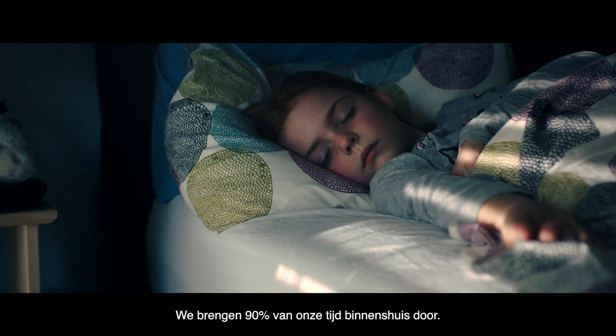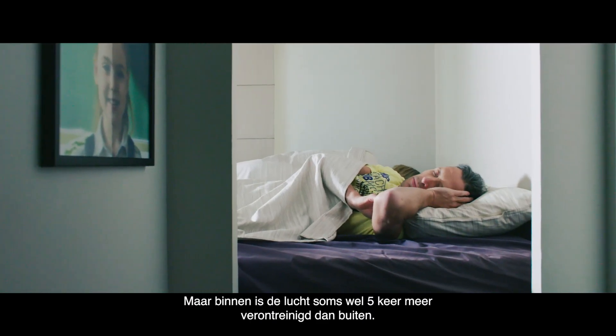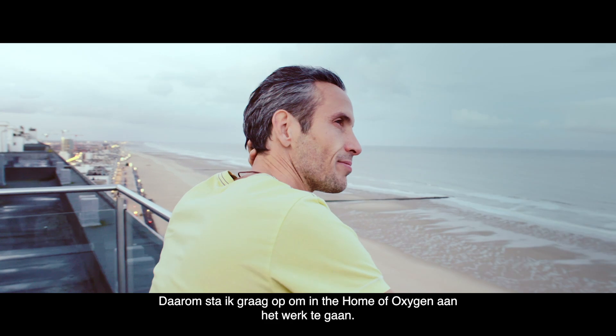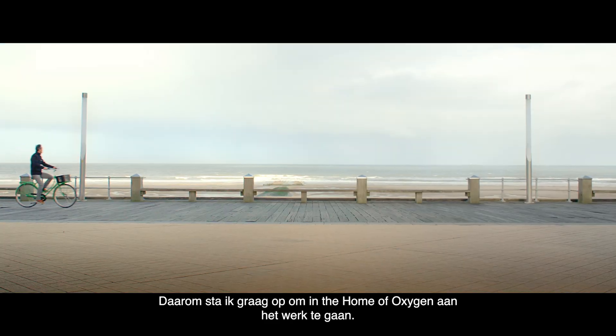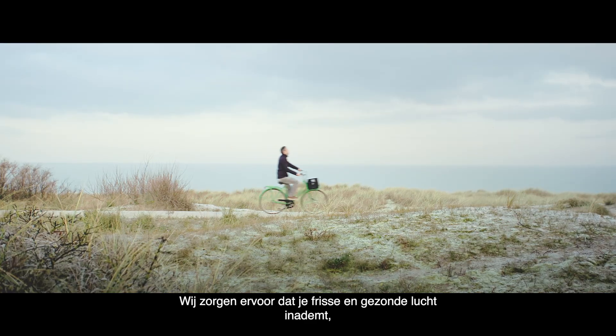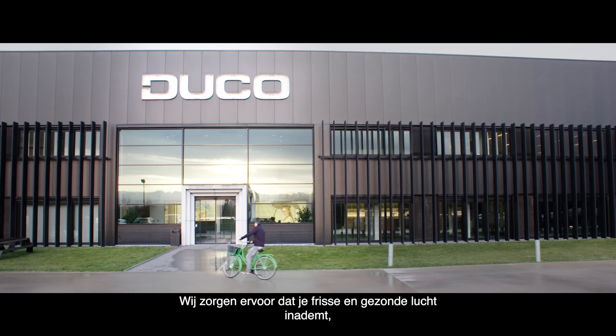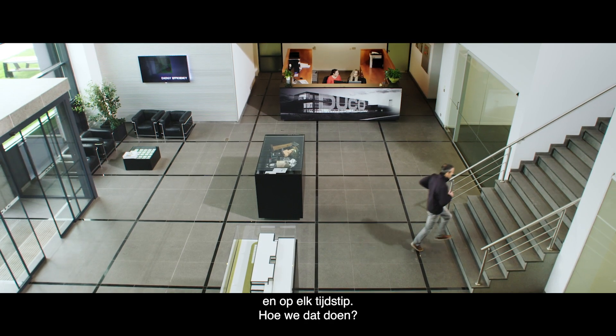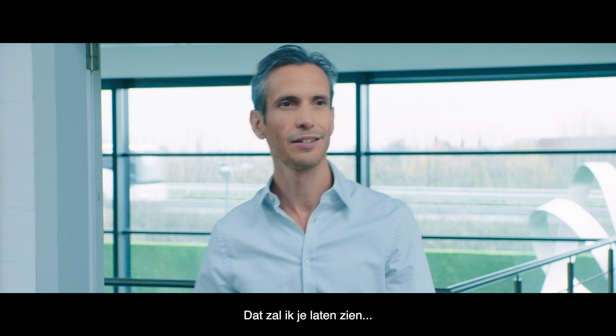They say we spend 90% of our time indoors, yet indoor air can be up to five times more polluted than outdoor air. That's why I love getting up to go to work at the home of oxygen, because our job is to make sure that you breathe fresh and healthy air each and every day, wherever you are at any time. How do we do that? Let me show you.